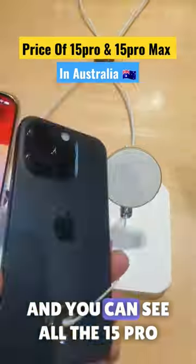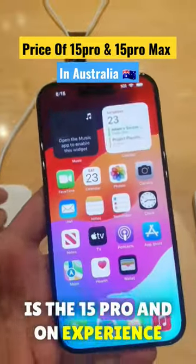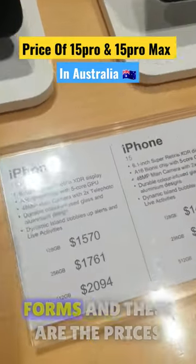Here we are at the Apple counter and you can see all the 15 Pro are here on display. This is the 15 Pro hands-on experience, which is very light due to the titanium body.